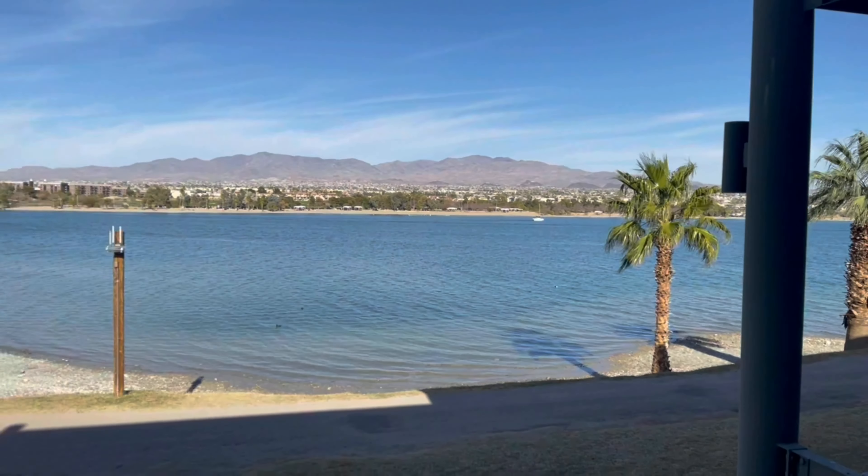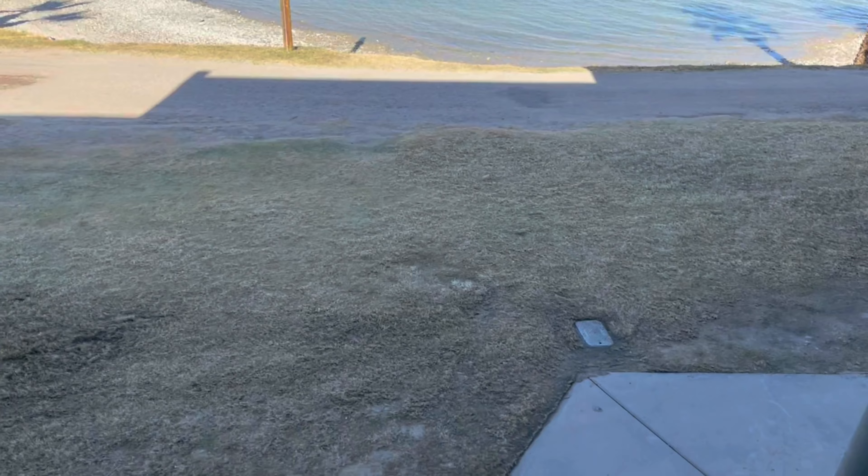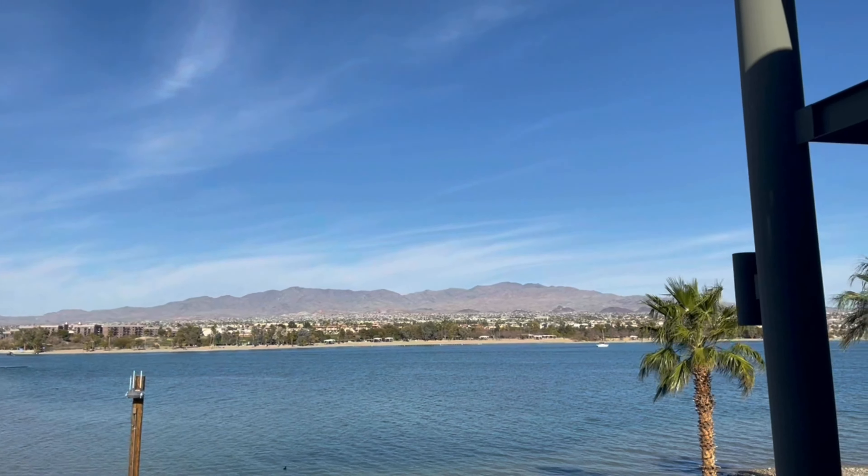This is the place where we're going to sleep tonight. We are on the second floor here in Lake Havasu. Let's get inside.